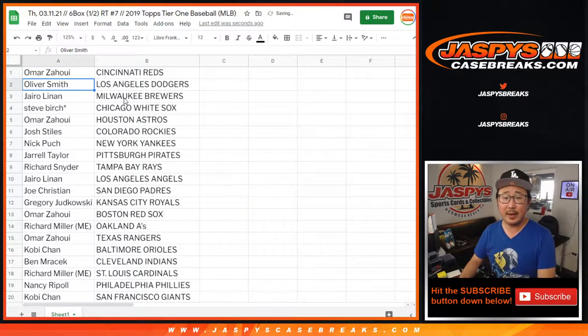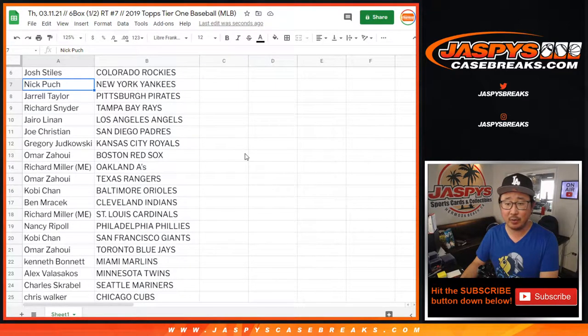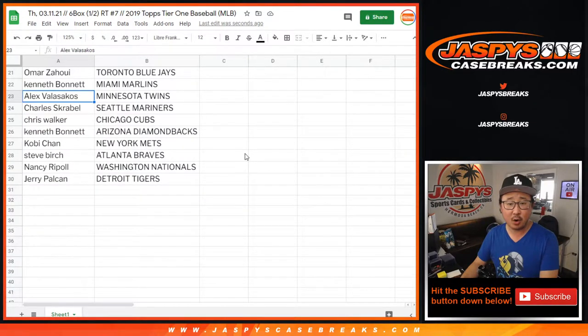Omar with the Reds. Oliver Smith got the Dodgers. Hiro with the Brewers. Steve, White Sox. Omar, Astros. Josh with the Rockies. Nick with the Yankees. Jarrell with the Pirates. Richard with the Rays. Hiro with the Angels. Joe with the Padres. Greg with the Royals. Omar with the Red Sox. Richard with the A's. Omar with the Rangers. Kobe Chen with the O's. Ben with the Tribe. Richard with the Cards. Nancy, you got the Phillies. Kobe with the Giants. Omar with the Blue Jays. Kenneth with the Marlins. Alex, Twins. Charles, Mariners. Chris Walker with the Cubbies. Kenneth with the Diamondbacks. Kobe with the Mets. Steve with the Braves. Nancy with the Nats. And Jerry with the Detroit Tigers.